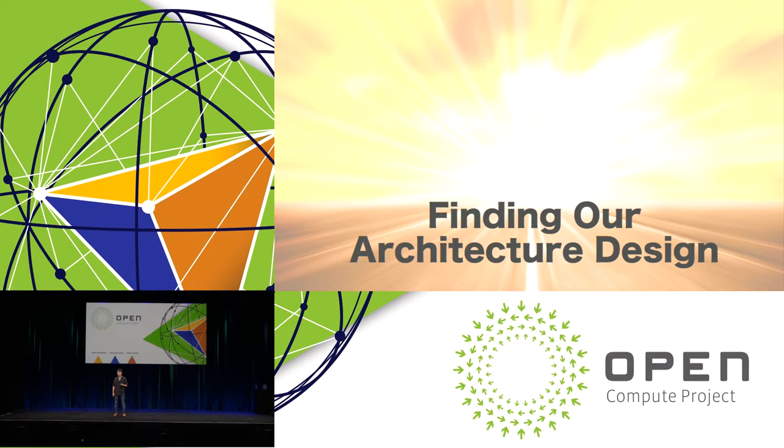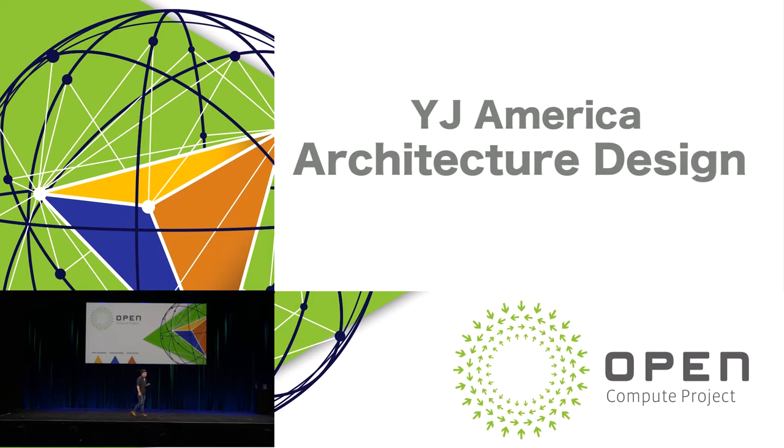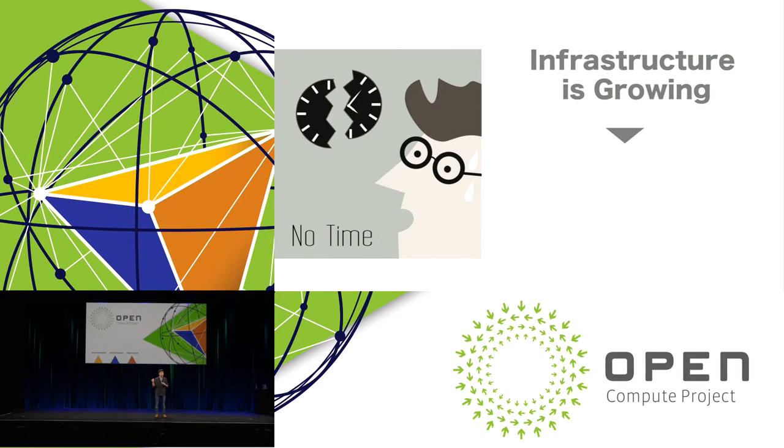After deciding our new data center location, we had to find our architecture design. There are many choices when determining architecture design today — almost too many. What did we consider in determining YJ America's architecture design? First, we only have three engineers at our data center: one director, one network engineer, and one server engineer — me.